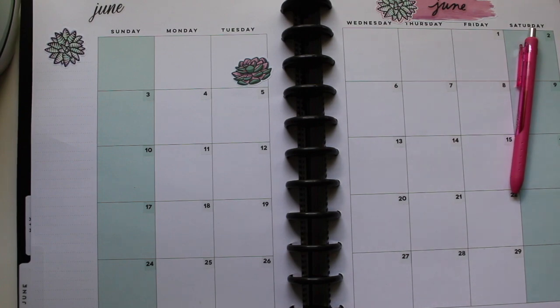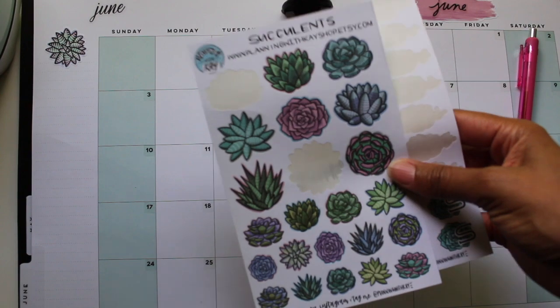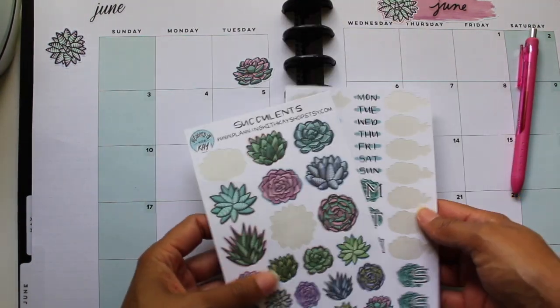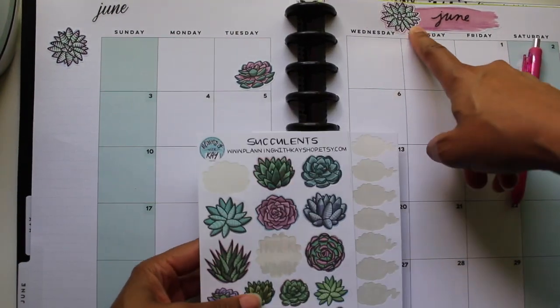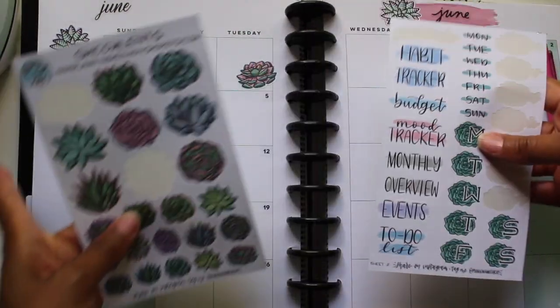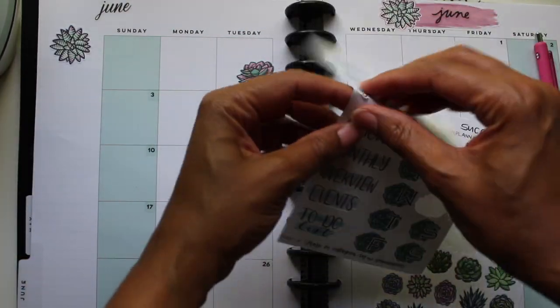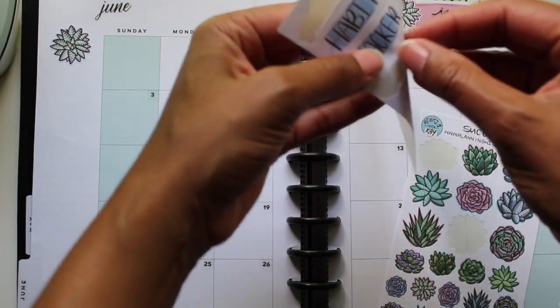You all know my bills, so I am sorting through my stuff right now. I have my Planning with K stickers that I've already started using — that beautiful sticker right here is one of her watercolors with one of the succulents. This is the succulent design that has monthly trackers, habit trackers, and so on.